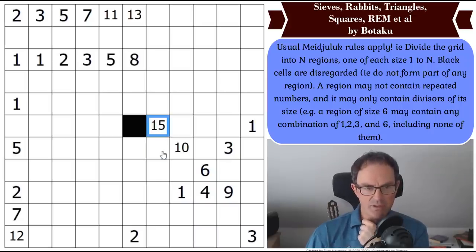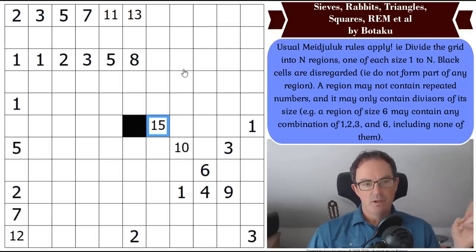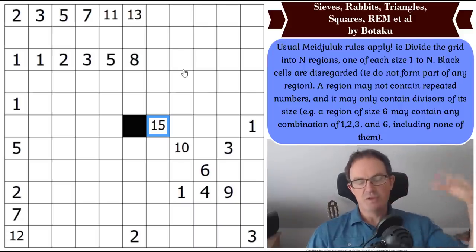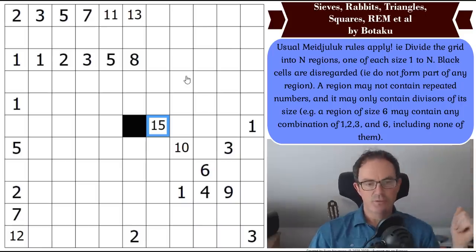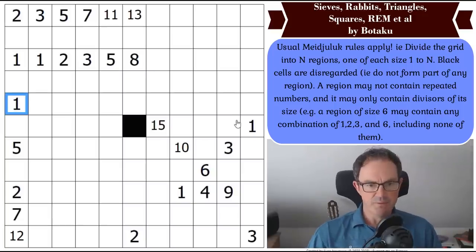So n is 15, which means the regions we have to put in this puzzle are of sizes one through fifteen. Re-reading the rules more carefully: a region may not contain repeated numbers. So if there are two ones visible, they must be in different regions. I can see some simple things we can do right away.